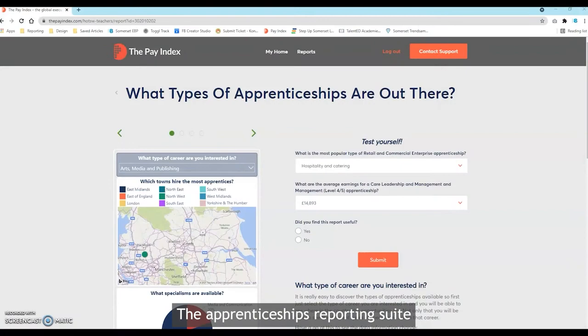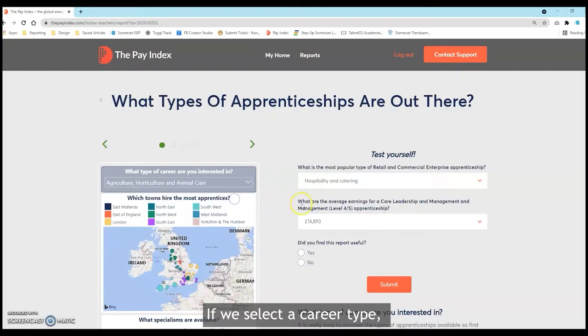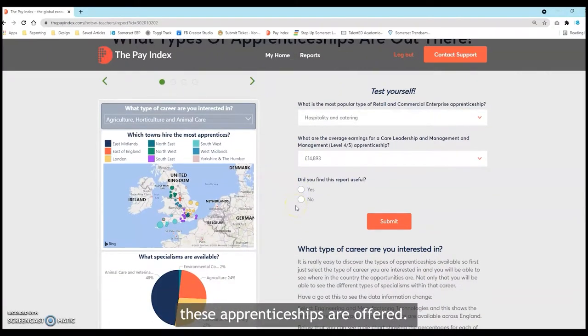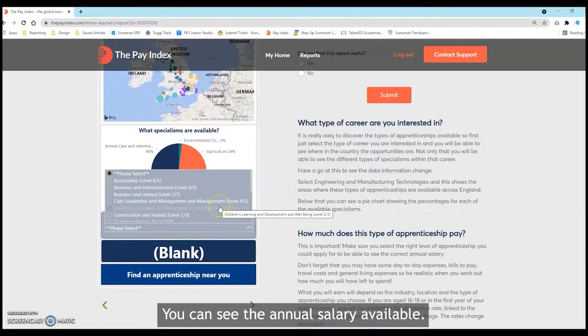The Apprenticeships Reporting Suite makes it easy to discover the types of apprenticeship available in various industries across different areas of the country. If we select a career type, we can see where these apprenticeships are offered. The pie chart shows the percentages for each of the available specialisms. By selecting the level of apprenticeship of interest, you can see the annual salary available.